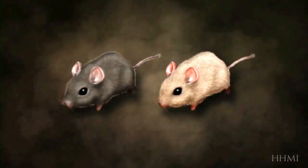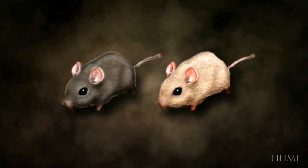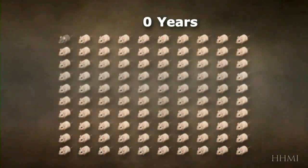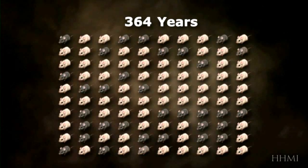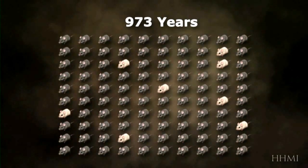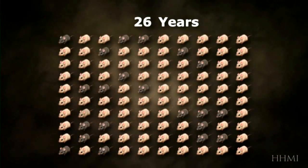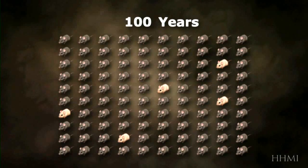If dark color gives mice a 1% competitive advantage and you start with 1% of the population being dark, then in about 1,000 years, 95% of the mice will be dark. If instead the dark color gives them a 10% advantage, then it only takes 100 years.